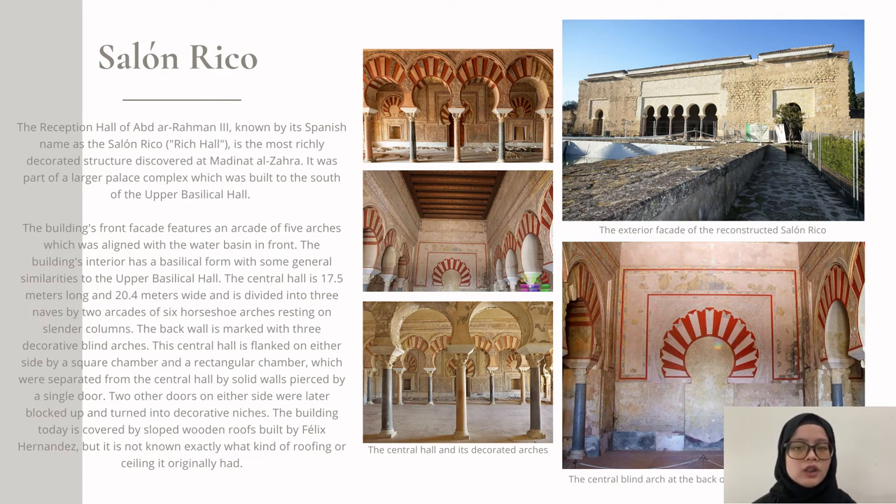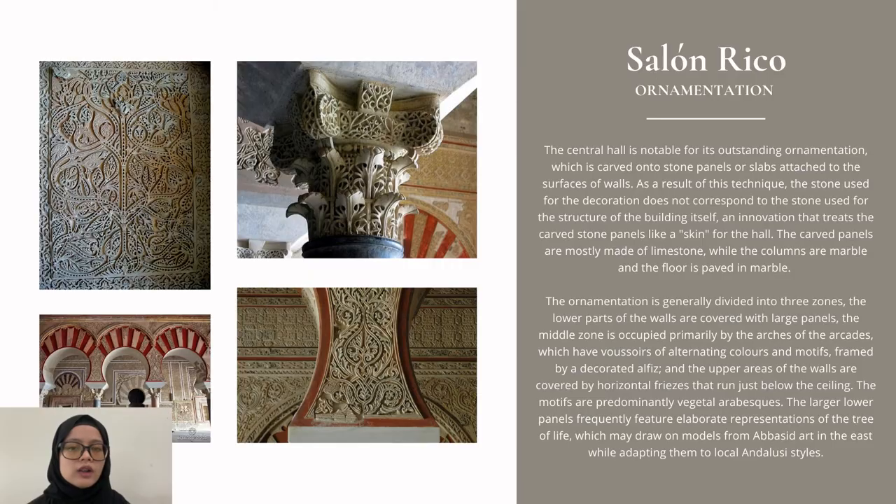The reception hall of Abd al-Rahman III, known by its Spanish name as the Salón Rico, meaning 'rich hall,' has a basilical form with some general similarities to the Upper Basilica Hall. The central hall is 70.5 meters long and 20.4 meters wide and is divided into three naves. Today, the building is covered by a sloped roof built by Felix Hernandez, though it is not exactly known what kind of roofing it originally had. The central hall is notable for its alternating ornamentation carved on stone panels attached to the walls. The carved panels are mostly made of limestone, while the columns are marble and the floor is paved in marble. The larger lower panels frequently elaborate the representation of the Tree of Life, drawing on models from Abbasid art in the East while adapting them to local Andalusian styles.